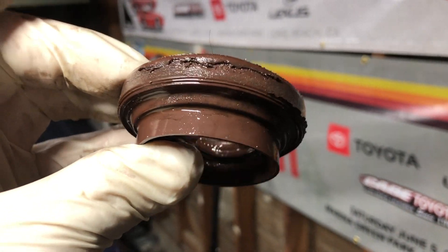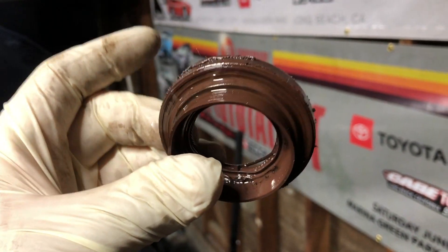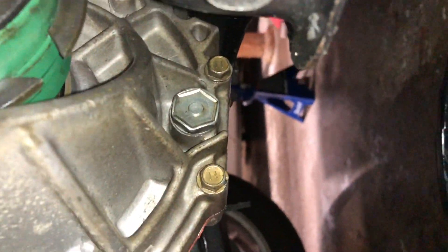Clayton already replaced the seal — here's the bad one. It's the original because it was never replaced. The updated ones are black, and this one is brown, so it's original to the transmission. Monkey Wrench did not replace those. Awesome, so we're going to go ahead and put the wheels back on.